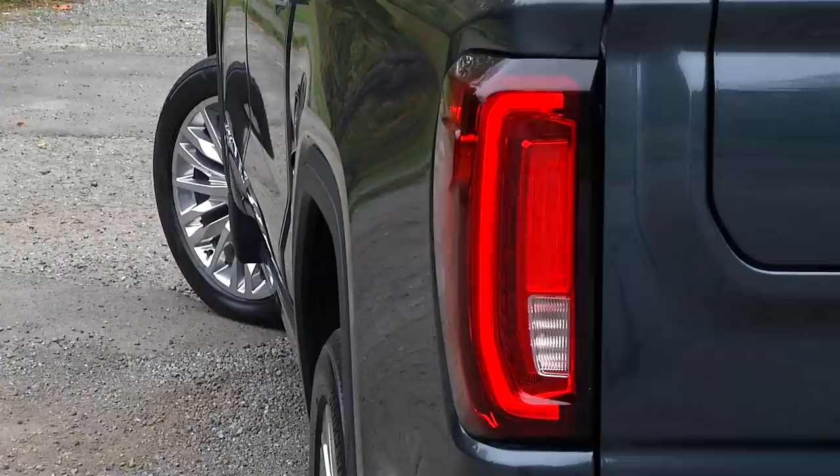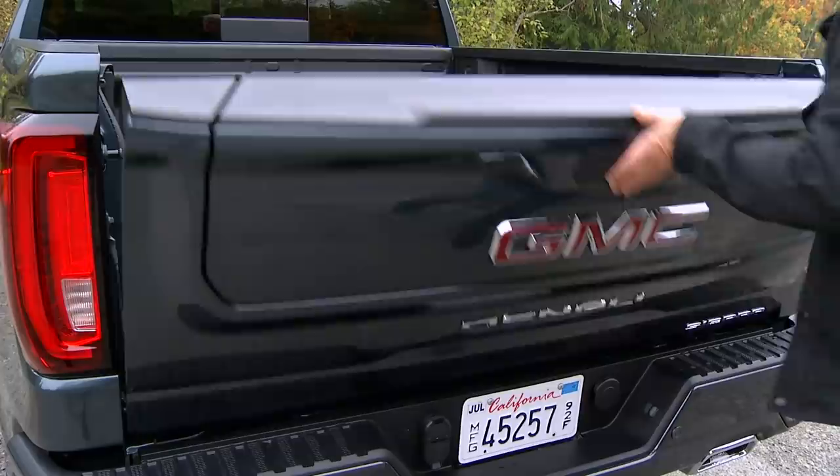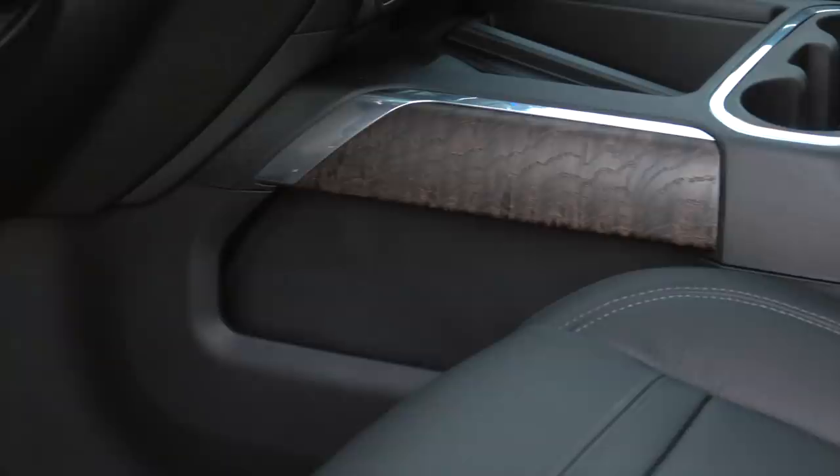Larger in every dimension, it's up to 360 pounds lighter due in part to aluminum doors, hood, and tailgate. The living is larger too. This is the top shelf Denali model with open pore wood trim. Not exactly for the working class.